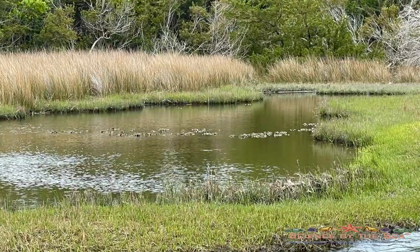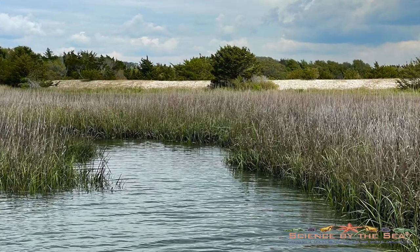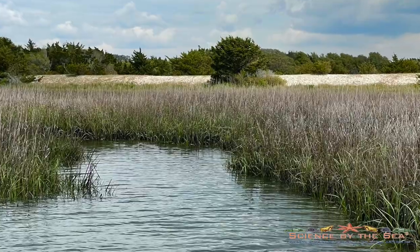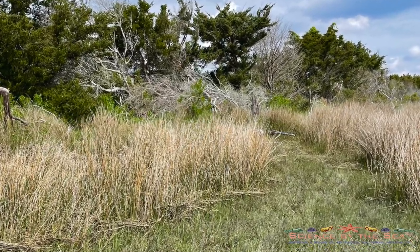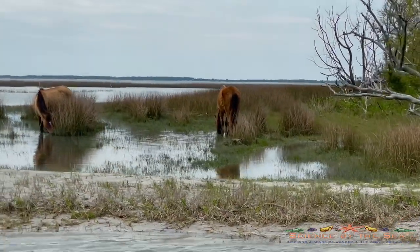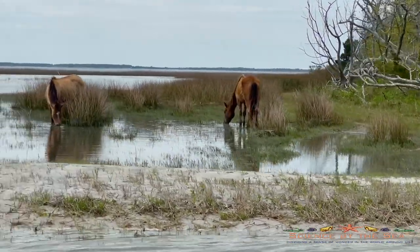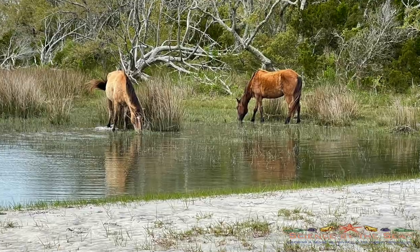The contrast provided among the various marsh grasses, shrubs, and trees makes for beautiful views around the Rachel Carson Reserve this time of year. The locals are thoroughly enjoying the new spring sprouts of Spartina, also known as salt marsh cordgrass, which is a staple of their diet.